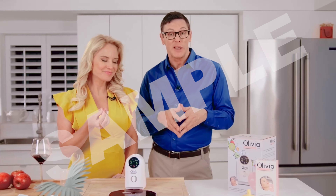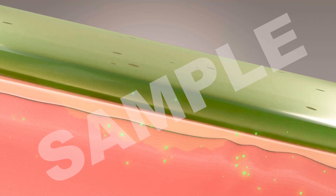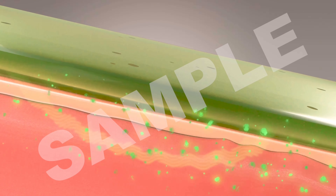Those mini particles that remain on your fingers are the particles that penetrate the skin and transport the nutrients that the wine has directly onto the wrinkle.